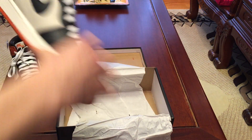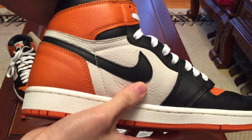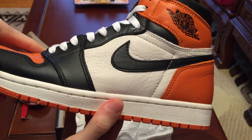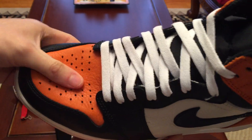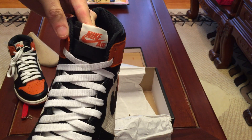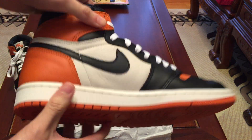Here's the other pair — right off the bat, some creasing on the back. I ordered these on Monday and they came on Wednesday. Wasn't feeling too well yesterday, so I didn't make a video.